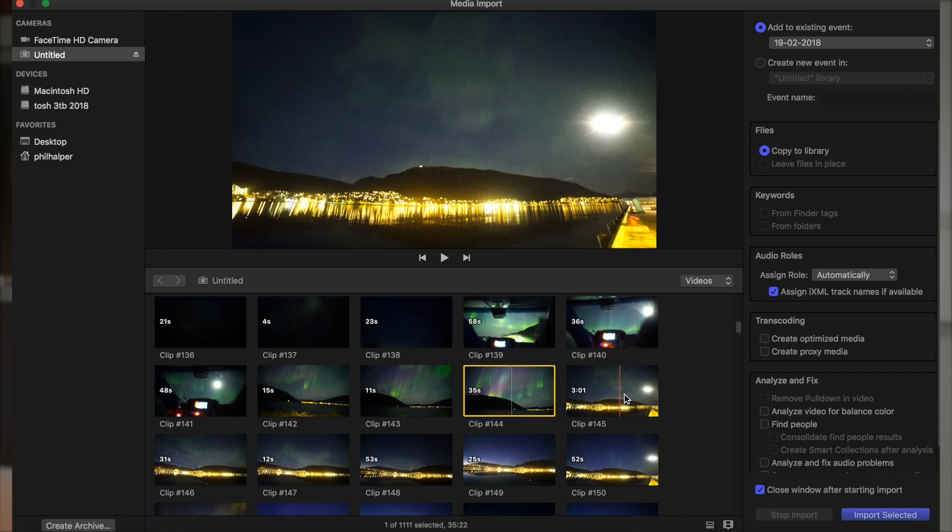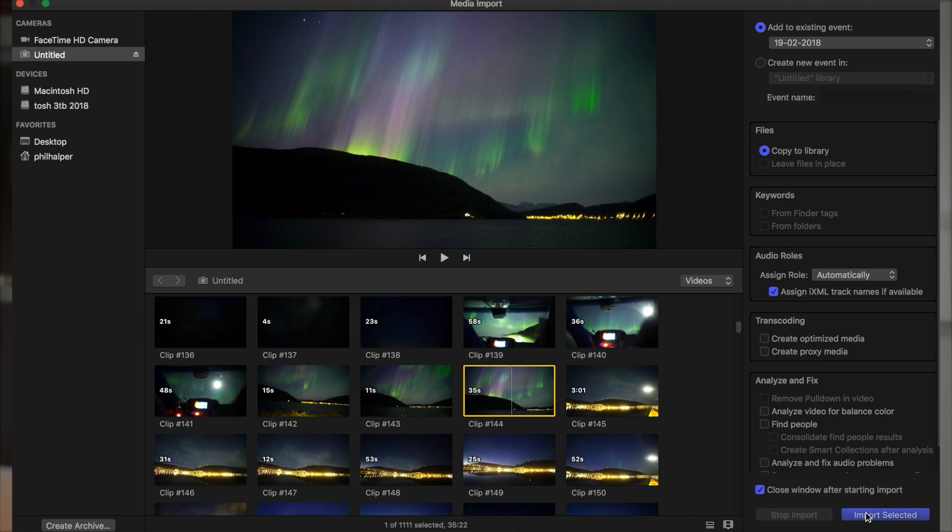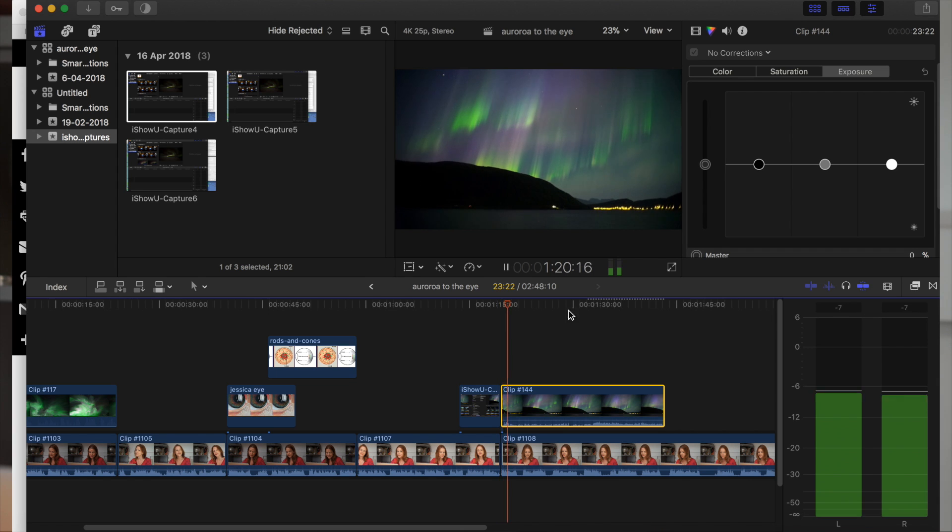So let's look at some footage of the Aurora. I'm going to import this straight into the editing program, so you can see that it has not been enhanced. Notice all these settings here are zero.